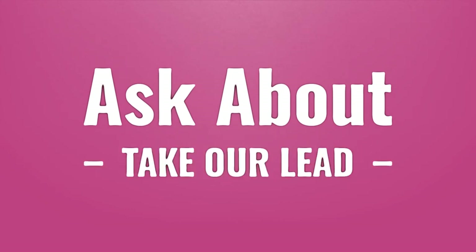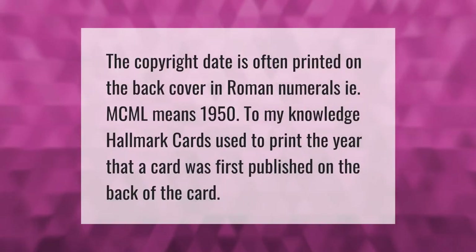Take our lead — let's help you make your mark. Our goal is your satisfaction. The copyright date is often printed on the back cover in Roman numerals; for example, MCML means 1950.